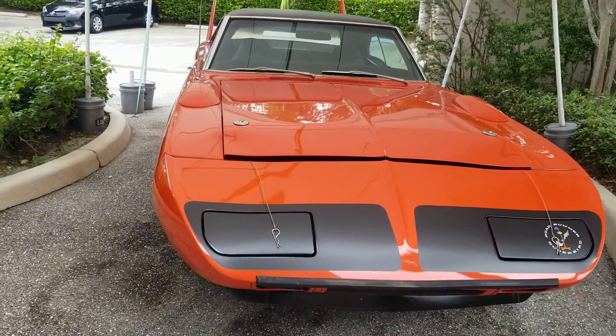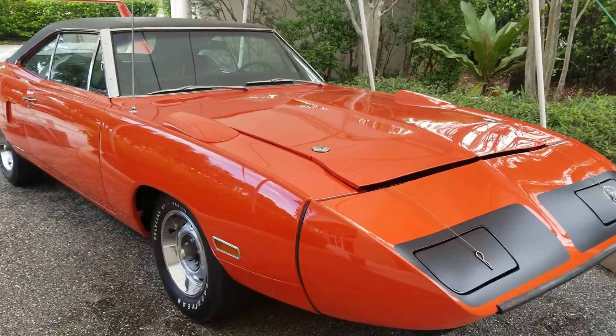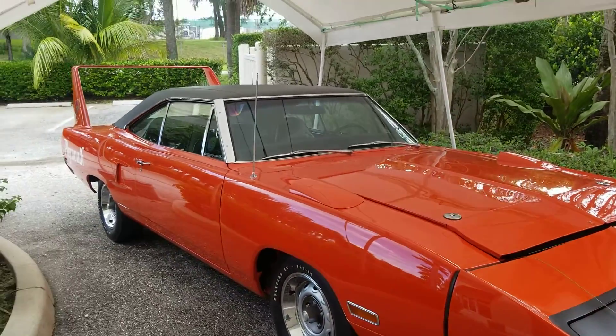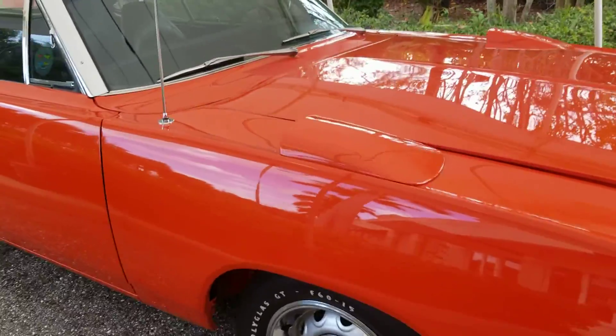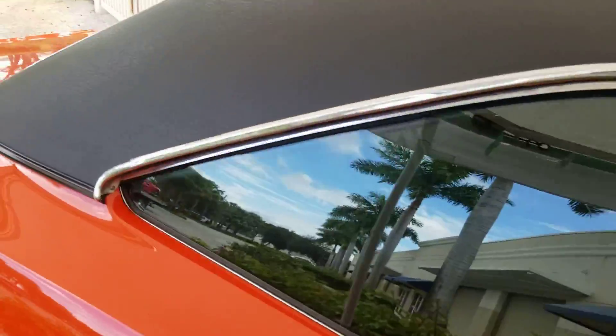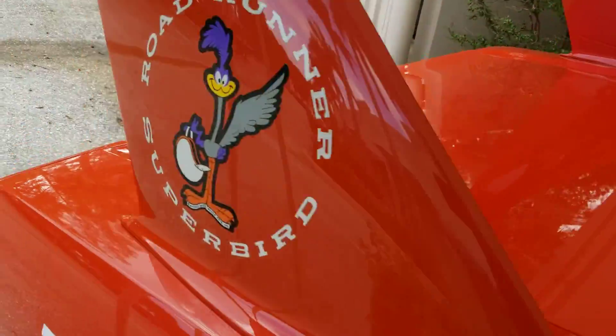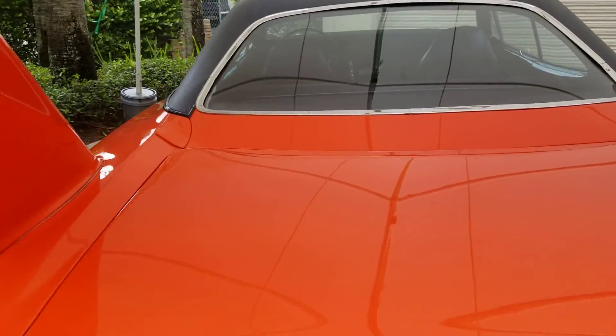This morning I just walked in here and we've got a Roadrunner Superbird 440 six-pack car, fully documented in orange. I don't know how old the restoration is, but I can tell you that it's a really good car.